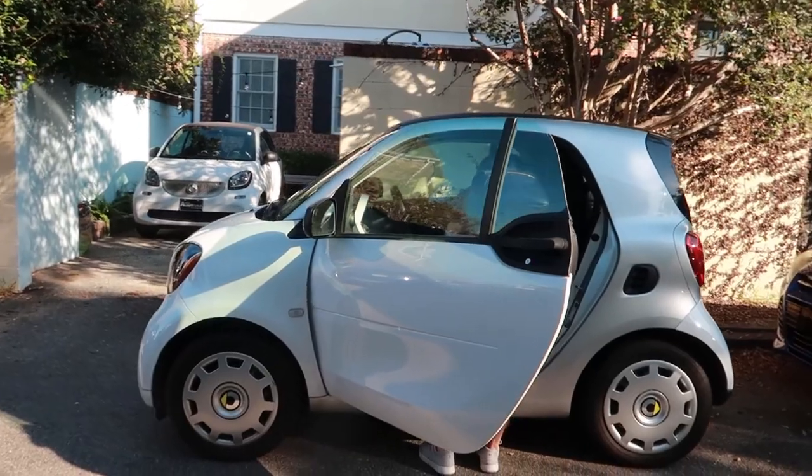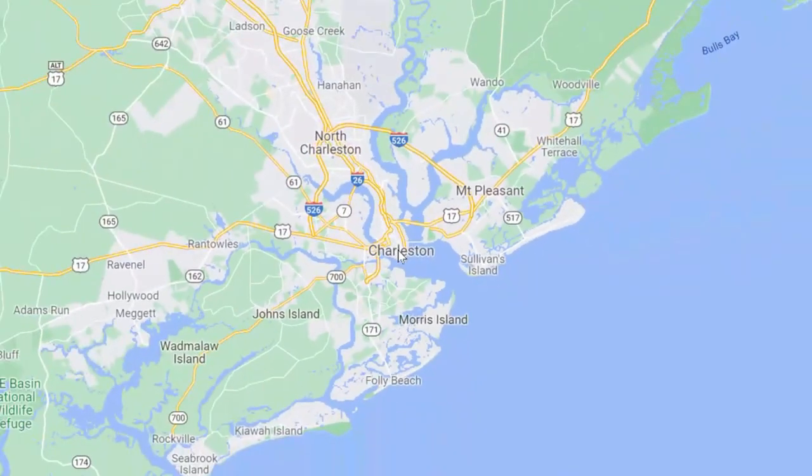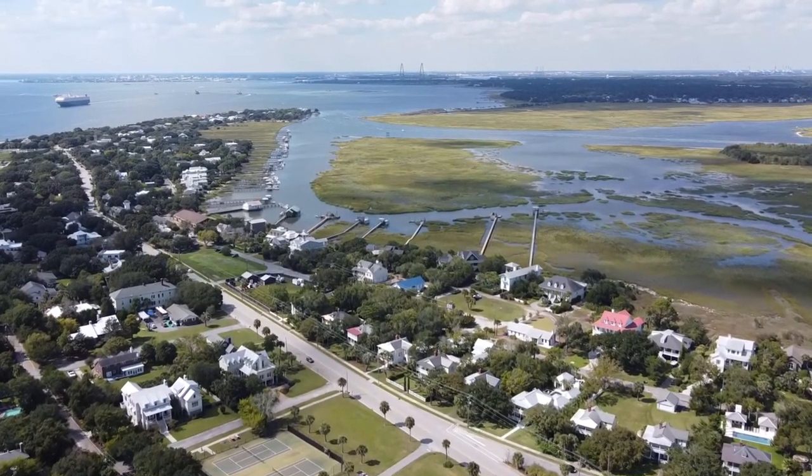Good morning! We're in our tiny little smart rental car. We've done a lot of exploration around historic downtown, so for the next two days we're going to be exploring some of the outside islands and plantations like McLeod Plantation, Charleston Tea Garden, and also Boone Hall. We're also going to be going to Folly, Sullivan, and James Island.